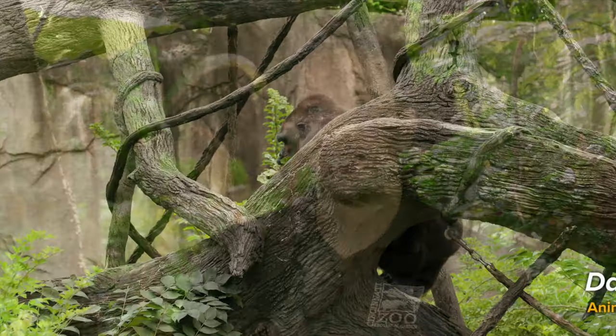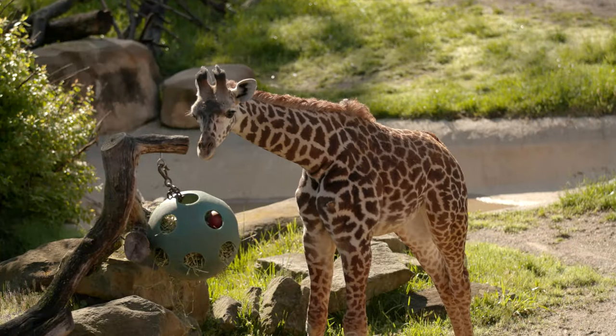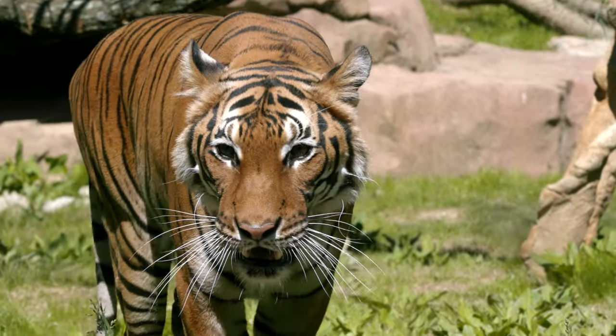I'm David Orban, Animal Excellence Manager here at the Cincinnati Zoo and Botanical Garden. A big part of my role is to better understand our animals' experiences. I do that through behavior research, looking at how animals are spending their day, how they're interacting with their environment, and how they're interacting with each other.